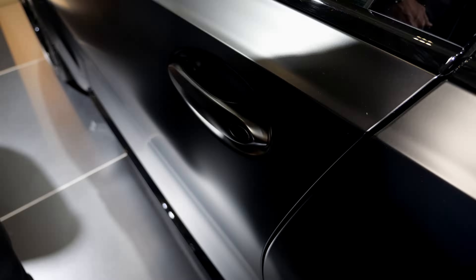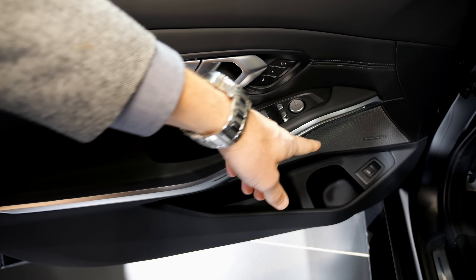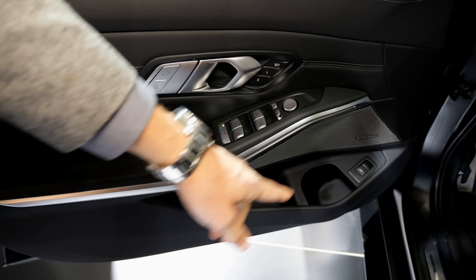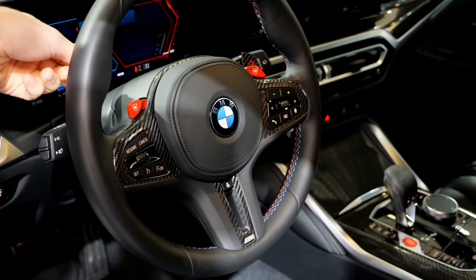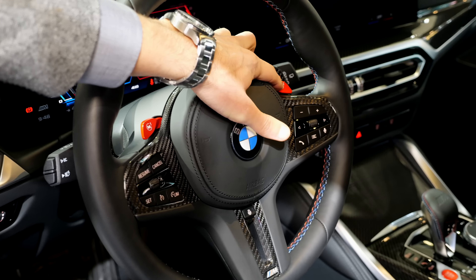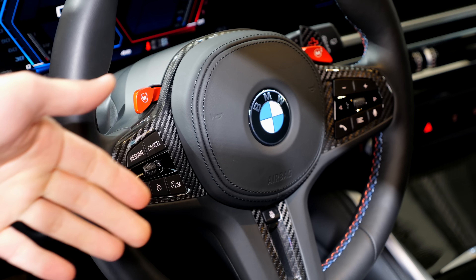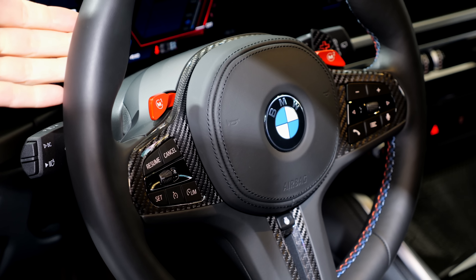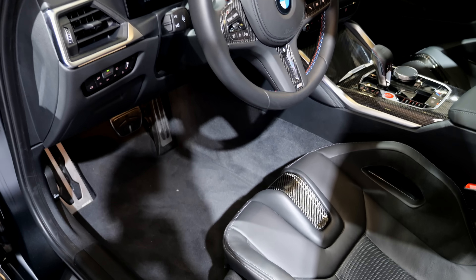Heading towards the interior — first the door closing sound: actually quite solid and nice. Inside the doors we have the Harman Kardon sound system. Special to the M3 is carbon fiber inserts at the steering wheel, M colors as stitching, and heated function is also available. These are still real buttons. You have M hotkeys M1 and M2 that you can program — for example M1 as a semi-sporty setup and M2 as a full sporty configuration across all parameters.